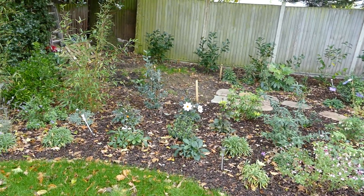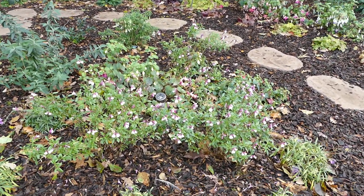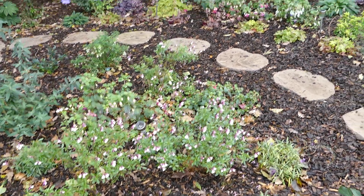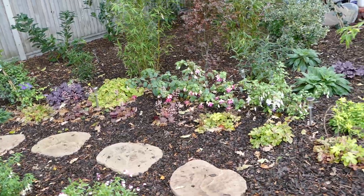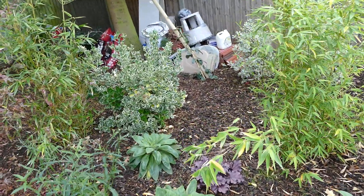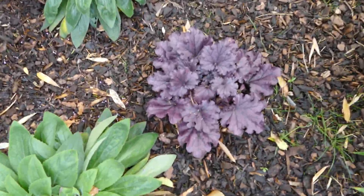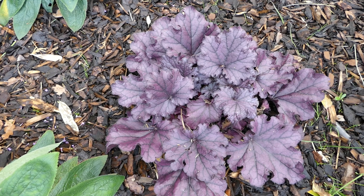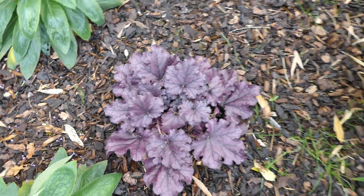A bit of dahlia there in flower. Some sages still flowering, fuchsias. Some heucheras are amazing like this — the colour on this is much better, it's redder in reality than what you can see there.